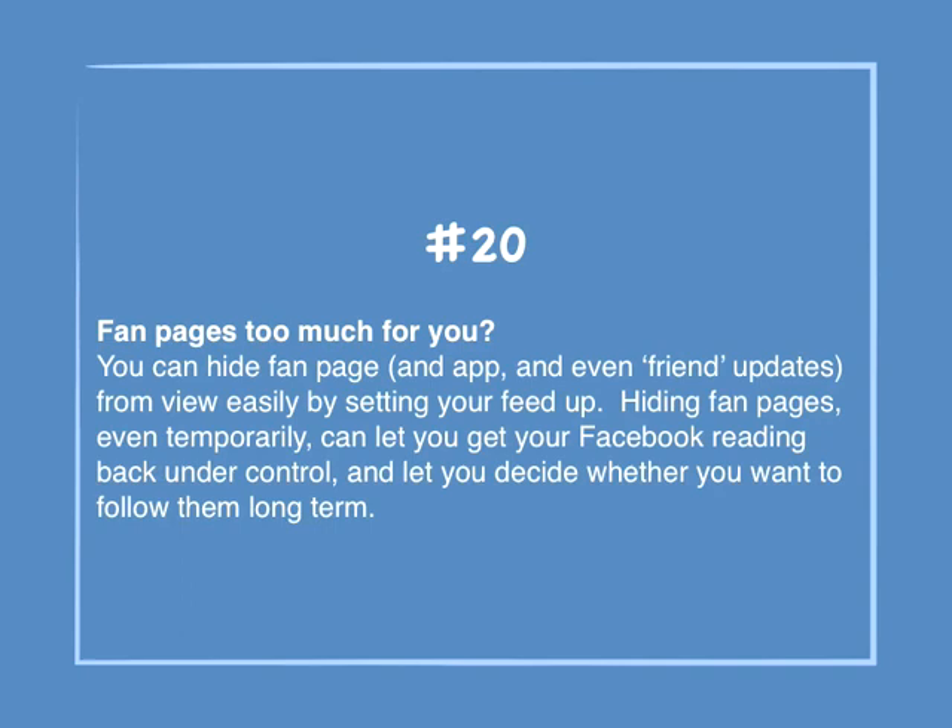Number 20: Fan pages too much for you? You can hide fan page, app, and even friend updates from view easily by setting up your feed. Hiding fan pages even temporarily can let you get your Facebook reading back under control, and let you decide whether you want to follow them long-term.